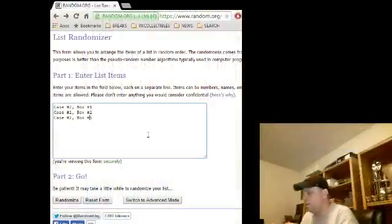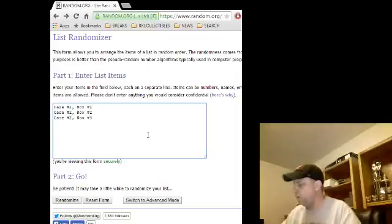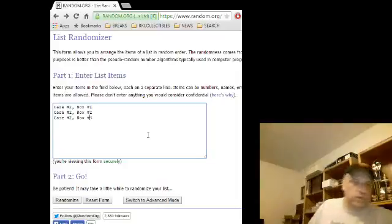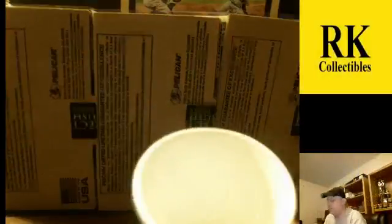I originally was going to do this because I thought maybe the Bryant certificate would be special and it would throw the weight off, and I wanted to make sure everybody knew there was no funny business. But that didn't happen, so I just stayed with it anyway. It's probably overdoing it but I don't really care.